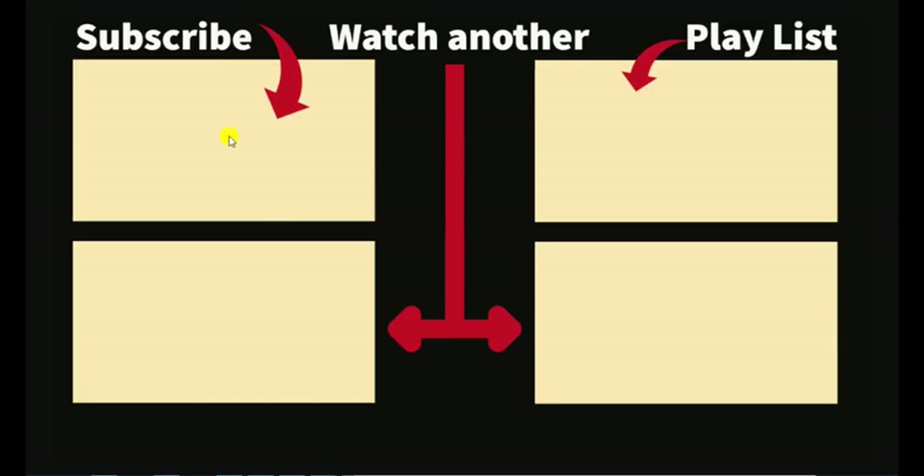If you liked this video, we hope you will choose to subscribe to our YouTube channel by clicking on the box in the upper left-hand corner. You can watch another video like this by clicking on the box in the lower right-hand corner. We have a whole playlist of videos like this that you can access via the box in the upper right-hand corner. Our latest video is available in the box in the lower left-hand corner. We hope you liked this, and have a great day.